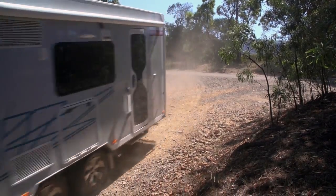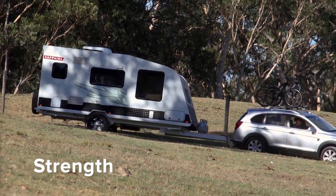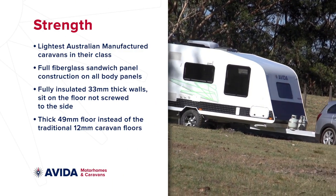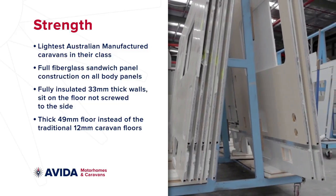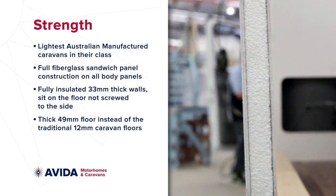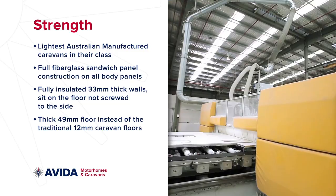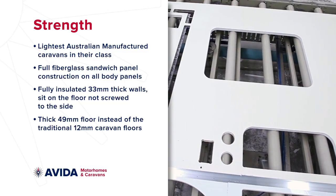There's an Aveda for any type of adventure you're keen to have. The Aveda caravan range features the strongest, lightest and we believe the best quality caravans on the market. Their strength and lighter weight is due to the industry-leading super-light sandwich panel construction. In fact, Aveda are the only Australian manufacturer using 49mm thick floors and 33mm thick walls.